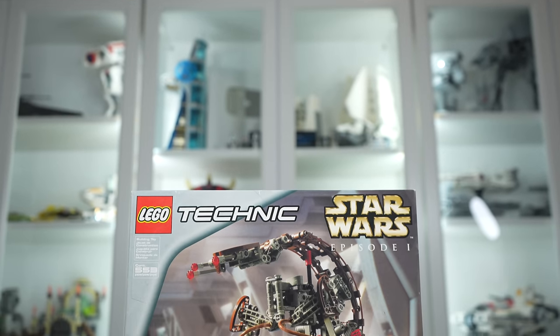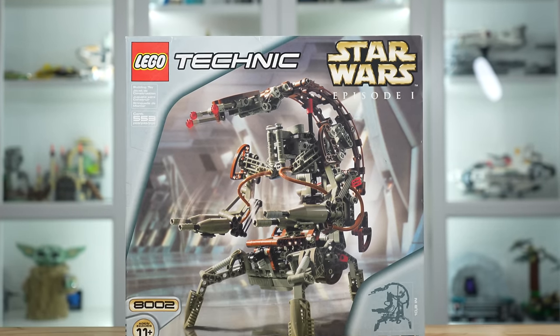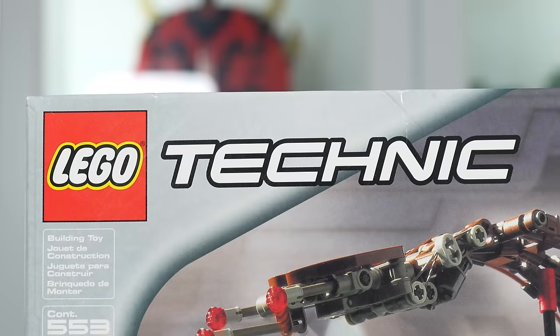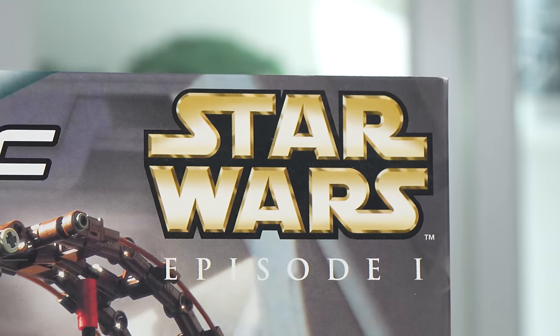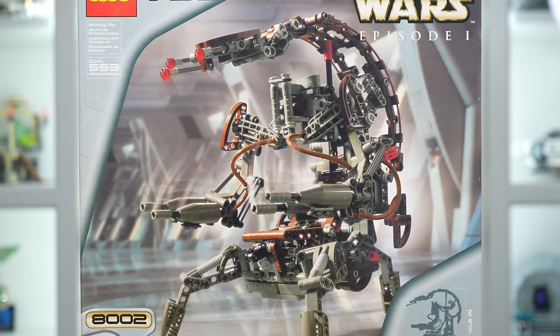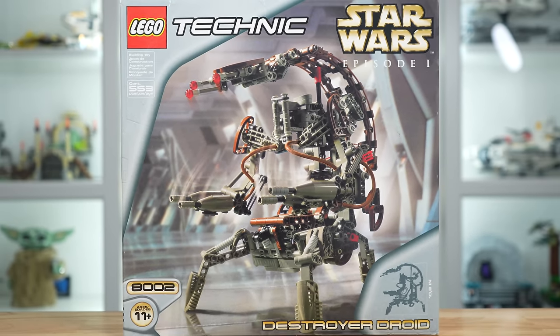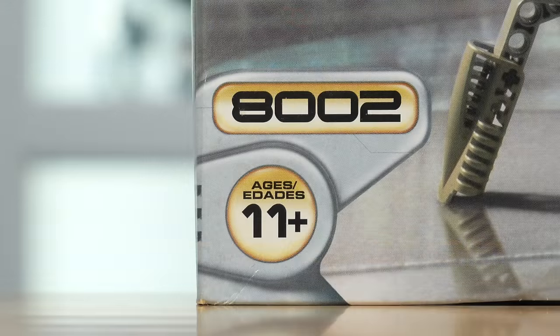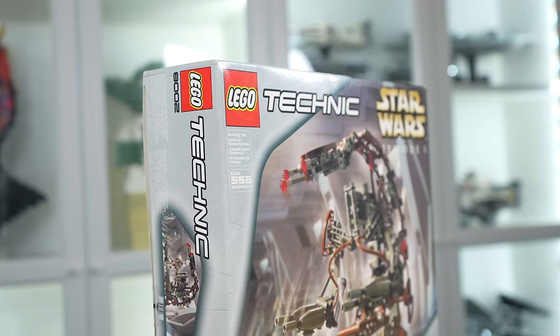This is one of the coolest and weirdest LEGO Star Wars sets of all time: the 8002 Destroyer Droid from the Technic subline of LEGO Star Wars sets. It released back in the year 2000 with 553 pieces, and it only cost $50 when it was released, but adjusted for inflation you're looking at $90 in 2024 money.